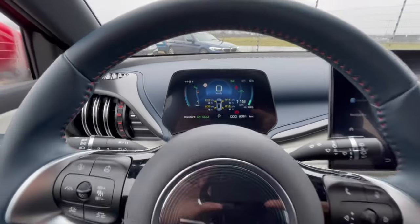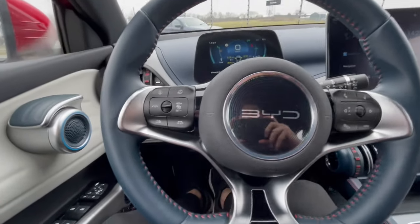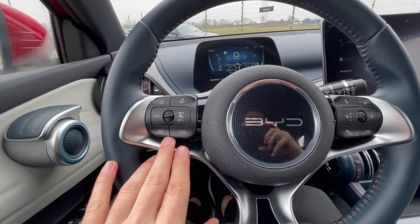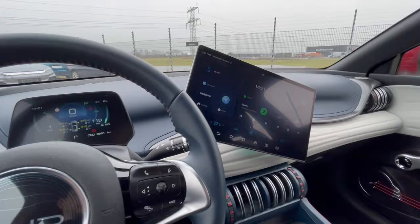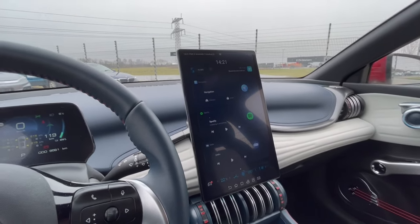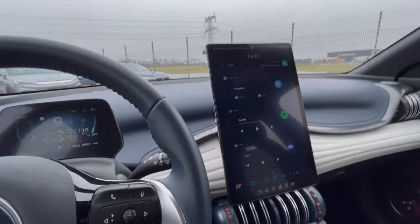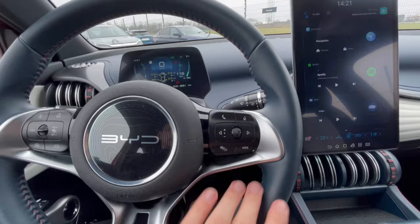Overall you get everything you need in the car. On the steering wheel you get adaptive cruise control, regular cruise control, and the possibility to flip the screen — a fun gimmick, though not sure how much it's worth in everyday life — and of course the radio controls.